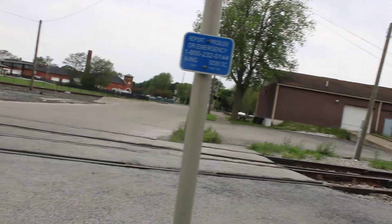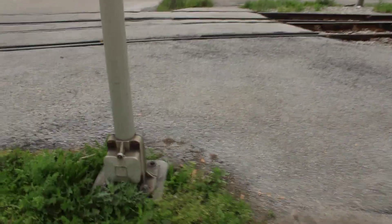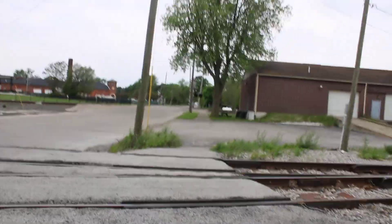I hope you guys enjoyed this railroad crossing tour at the Columbus Avenue No. 2 crossing here in Fostoria, Ohio. Thank you guys so much for watching. Stay tuned for more railfanning videos, so stay tuned!